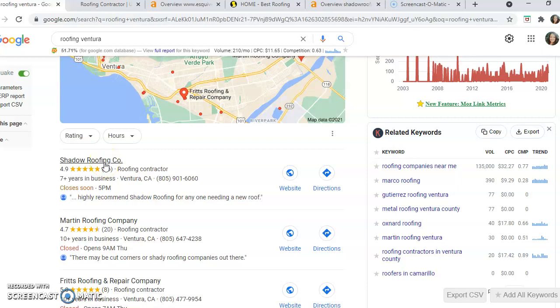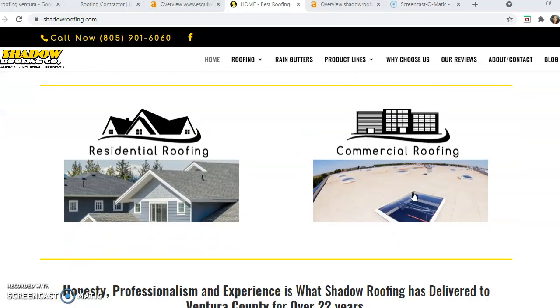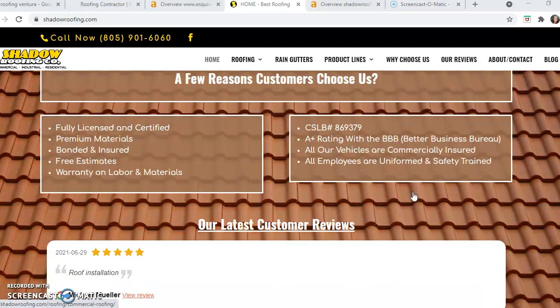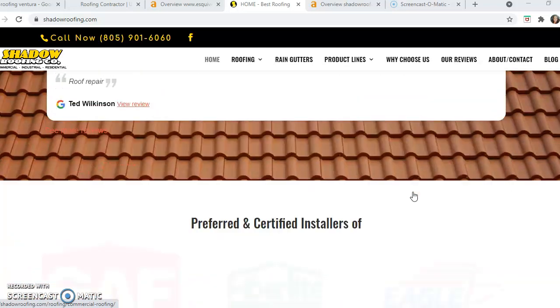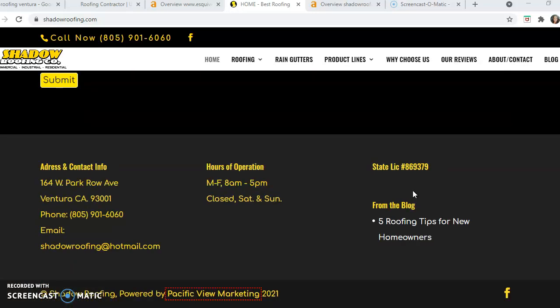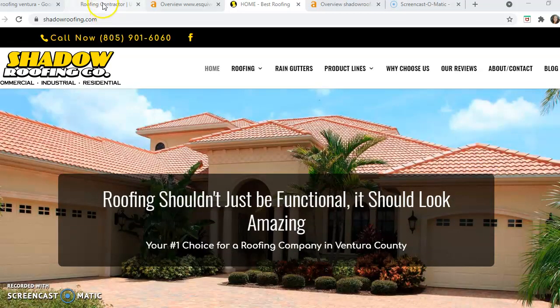We'll use Shadow Roofing here as your competition for the purposes of this video. There are three things that will rank your website with Google. The first is content. You want to have about 1,500 words on your home page. It looks like they have pretty good content, though they might be around a thousand or a little less, but they do have plenty of content. Again, 1,500 words is about where you want to be for Google ranking.